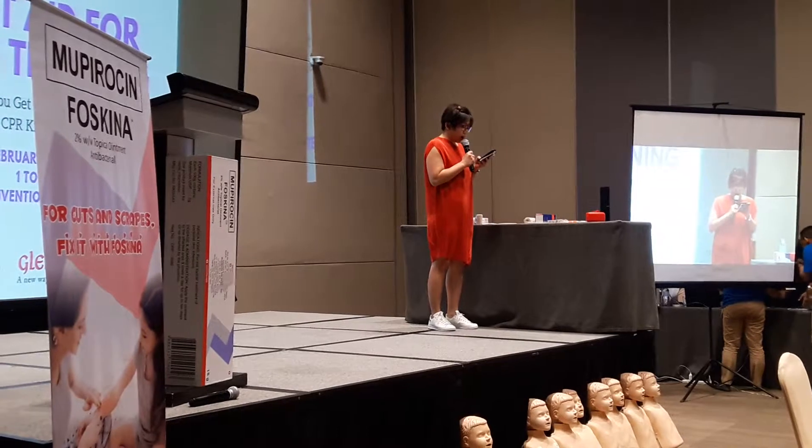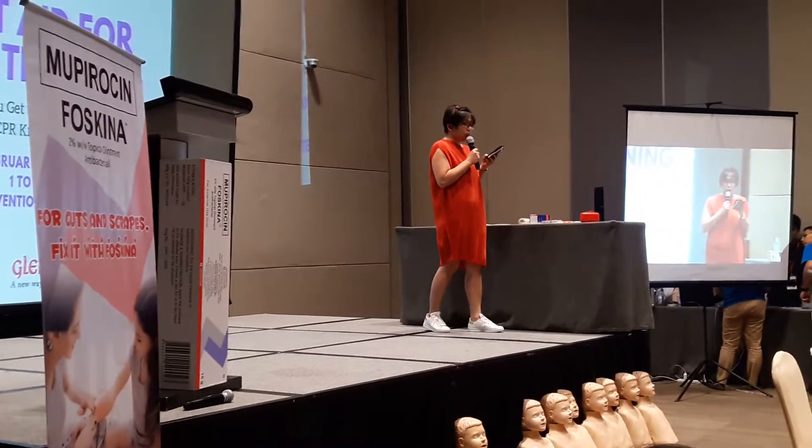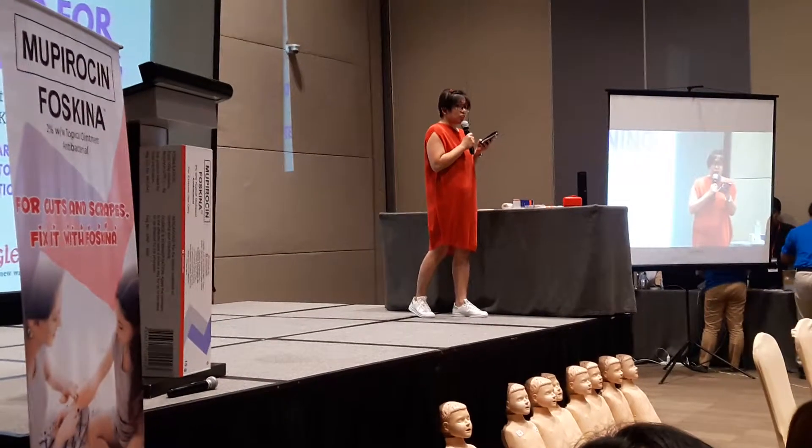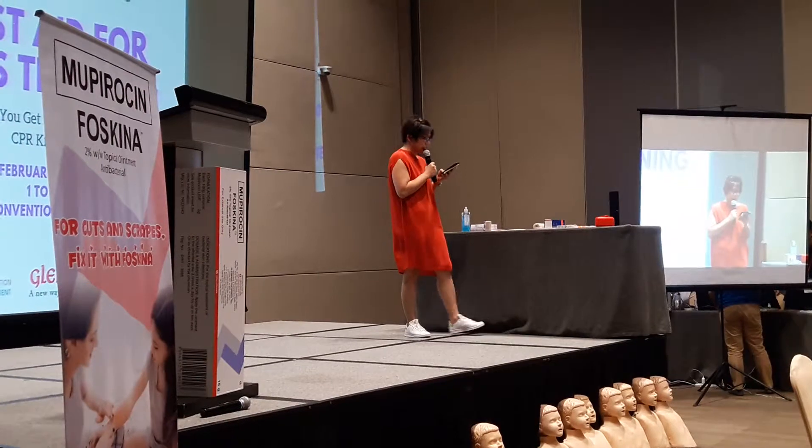So today, we learn how to protect your child inside the house and out, what to do in an emergency, where to call for help, and how to stock a first aid kit, which will be discussed in our next topic.